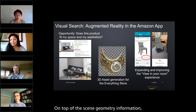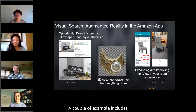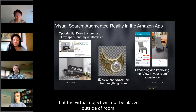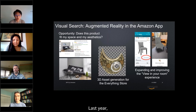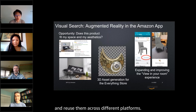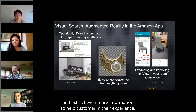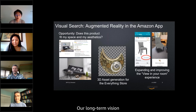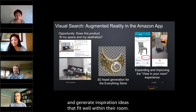On top of scene geometry information, we've been adding more semantic understanding of the environment to better guide customers through the experience. Examples include understanding walls to make sure virtual objects won't be placed outside the room, and automatically finding empty areas to place virtual objects. Last year we released a new feature called Save Your Room, which allows customers to save their AR session and reuse it across different platforms. With this offline experience, we're able to add more computational power to the scene understanding task. Our long-term vision is to create a digital replica of customers' rooms and generate inspirational ideas that fit well within their room.